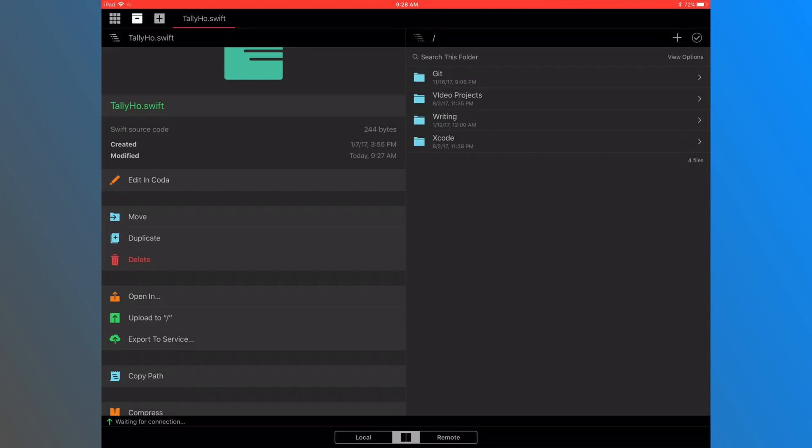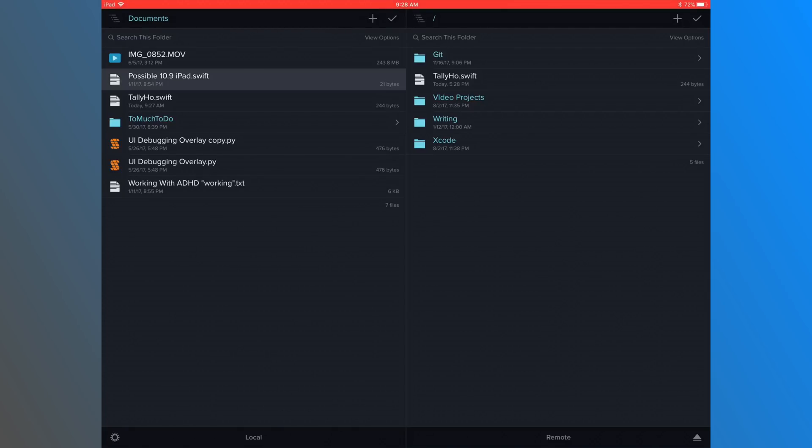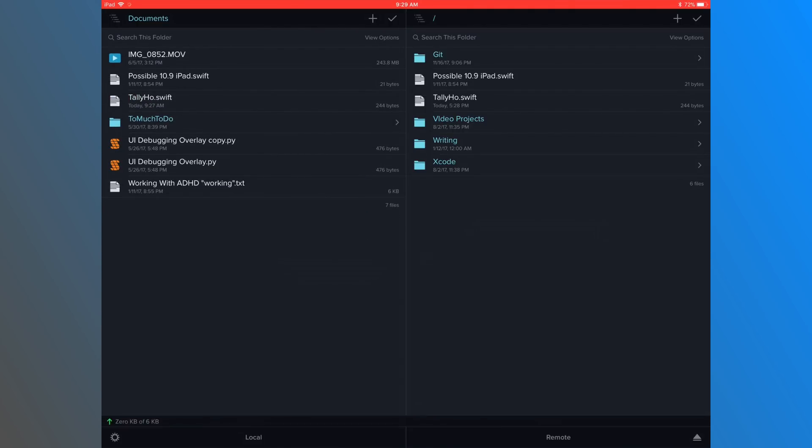Coda has the ability to export your code right from the app and I believe there's FTP support built right in. But Panic also makes another app called Transmit, whose whole job is to be an FTP client. If I were in your shoes I'd look at both Transmit and Coda — I'll put links in the description. I use Transmit every time I do a video to get my 4K video file to my server. As for major hurdles for a web developer — not really. Coda is really meant for web development and I think you'd be pretty impressed.